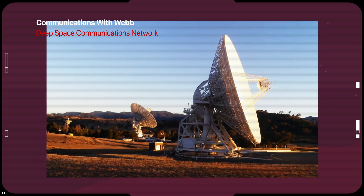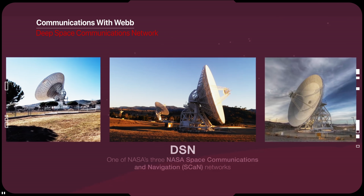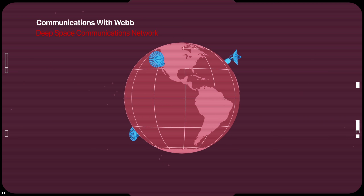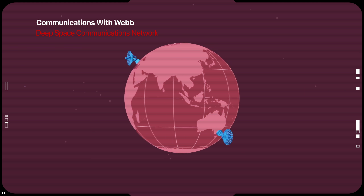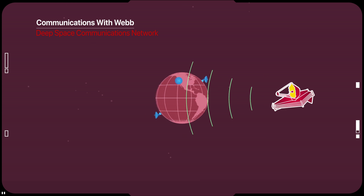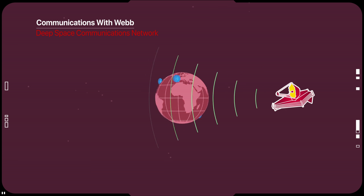We can have continuous communications with Webb through the Deep Space Network, using three large antennas on the ground located in Australia, Spain, and California. During routine operations, Webb will uplink command sequences and downlink data up to twice per day. The observatory can also perform a sequence of commands autonomously.